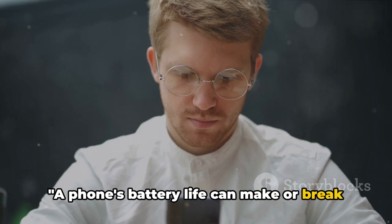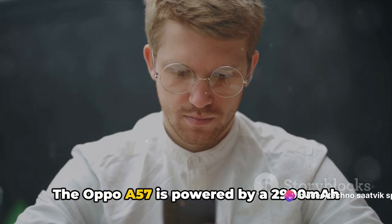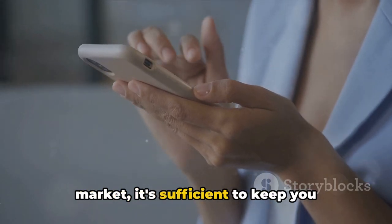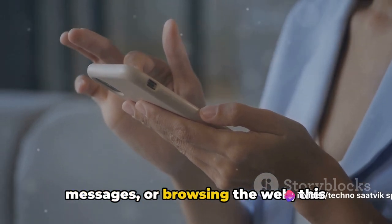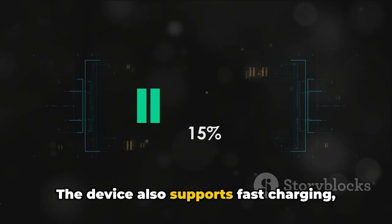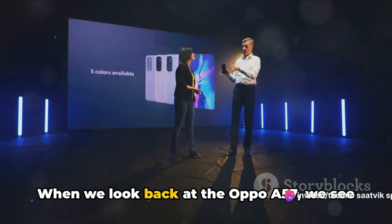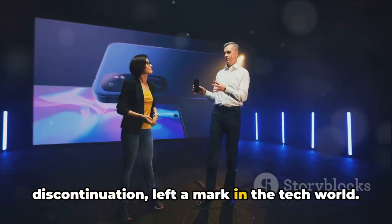A phone's battery life can make or break the user experience. The Oppo A57 is powered by a 2,900 mAh non-removable battery. Despite not being the largest on the market, it's sufficient to keep you connected throughout a busy day. The device also supports fast charging, which means you can power up quickly and get back to your day in no time. Looking back at the Oppo A57, we see a device that, despite its discontinuation, left a mark in the tech world.